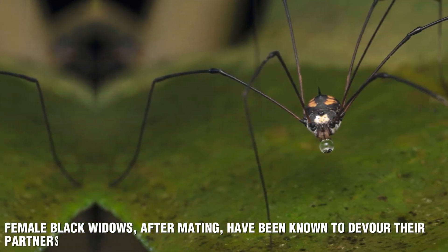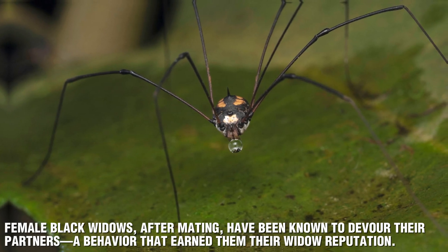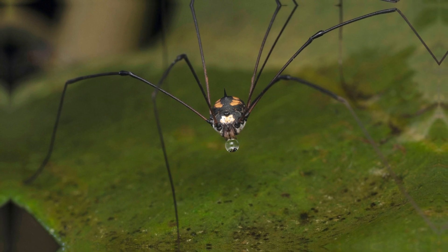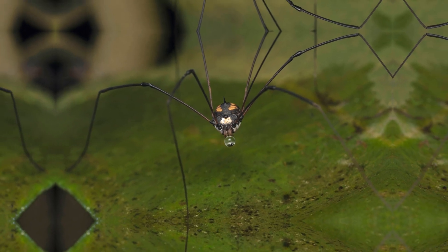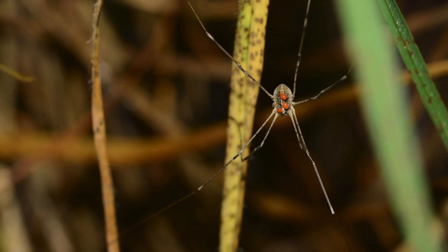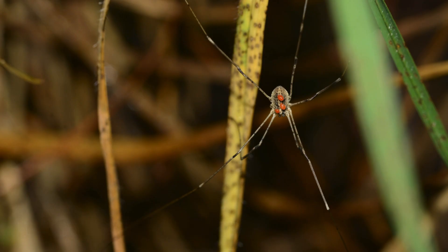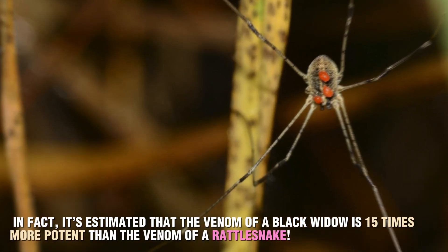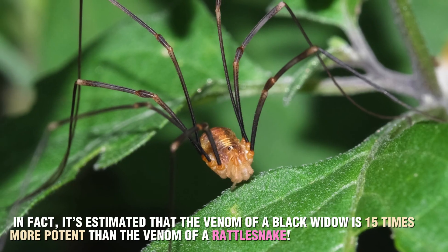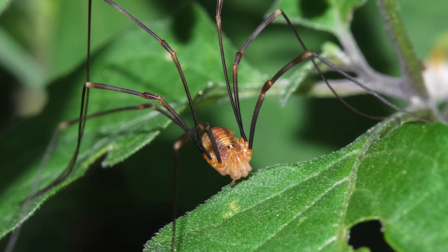One of the biggest myths about harvestmen is that they're highly venomous but lack the ability to bite humans. This is completely false. Harvestmen don't have venom glands, fangs, or even the ability to bite effectively. Instead, they rely on their powerful jaws to chew up soft food, like decaying plant matter, fungi, or even small insects. Another misconception is confusing them with daddy long legs. While the term is sometimes used interchangeably, it's worth noting that in some regions, daddy long legs refers to cellar spiders or crane flies, neither of which are Opiliones.